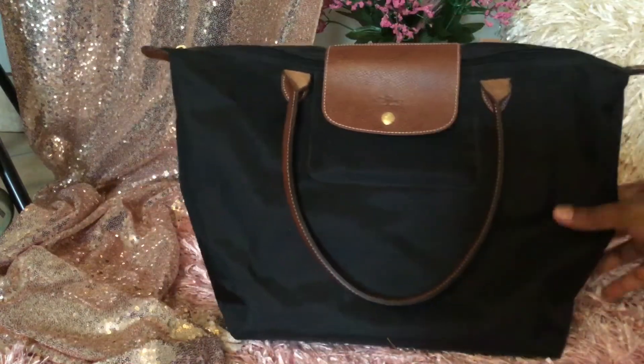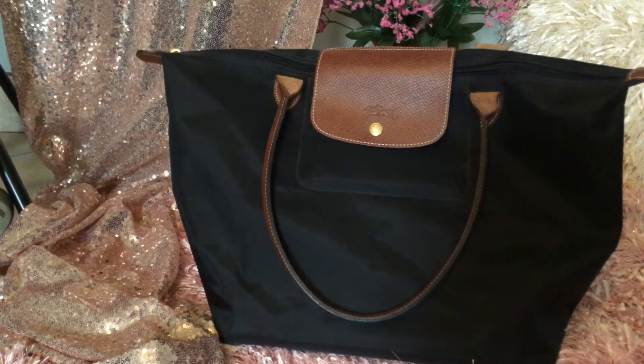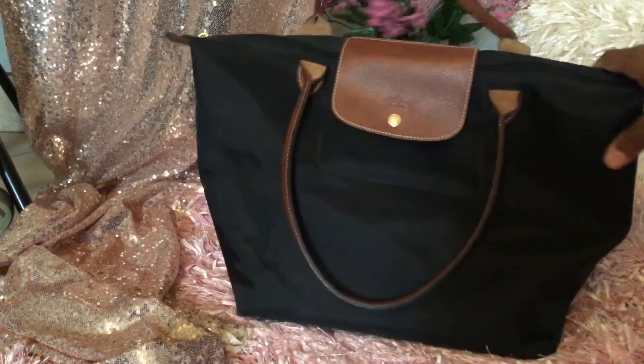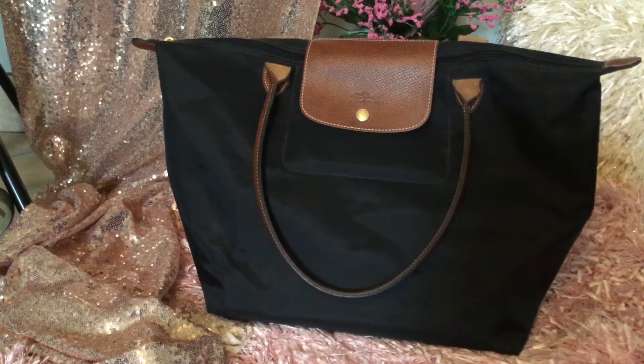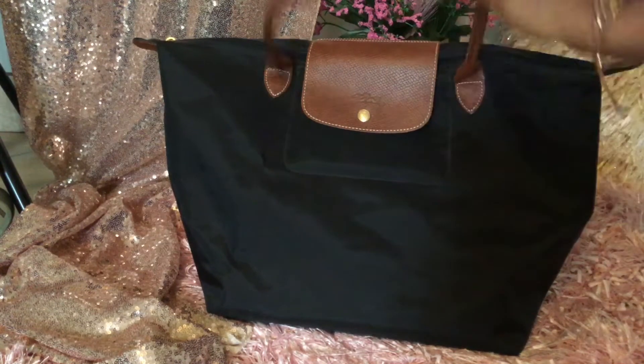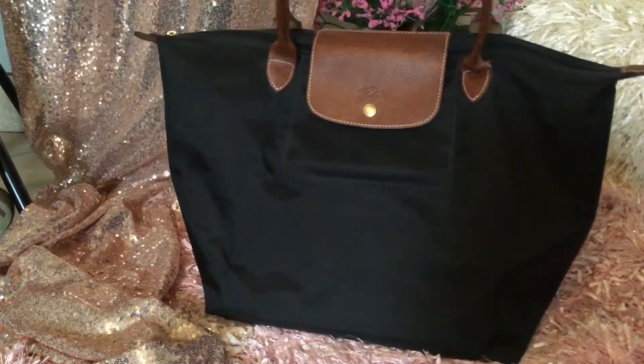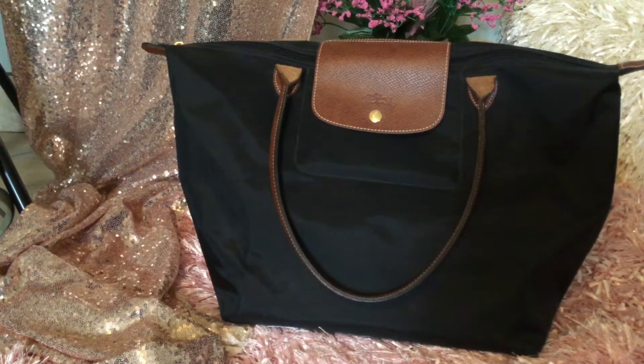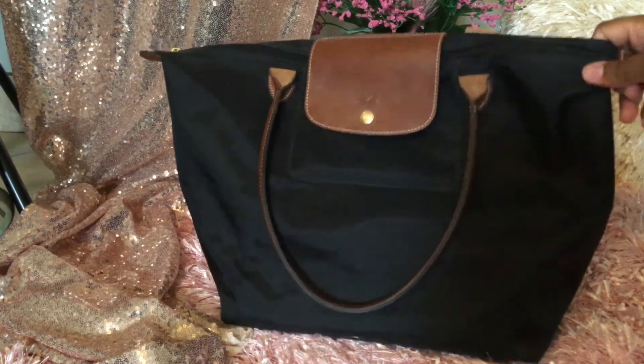The last one, number nine, is my Longchamp Le Pliage tote — I've had this bag for a long time. It is amazing. The handles are great. This bag was so wonderful to me last year — great for work, grocery runs, anything. Easy to wipe down, nylon material. I love this bag. If you guys don't have one, you need to get one. It's so comfortable on the shoulder. And that's the last bag — nine bags total!